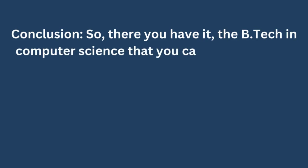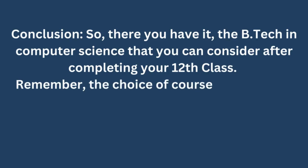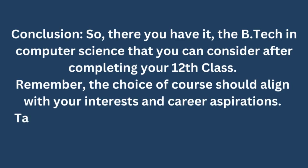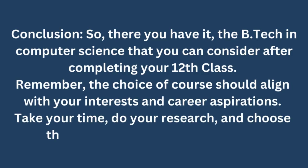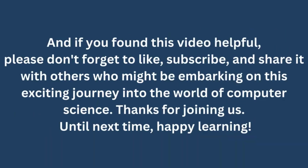So, there you have it — the BTECH in Computer Science specializations that you can consider after completing your 12th class. Remember, the choice of course should align with your interests and career aspirations. Take your time, do your research, and choose the path that excites you the most. If you found this video helpful, please don't forget to like, subscribe, and share it with others who might be embarking on this exciting journey into the world of computer science. Thanks for joining us. Until next time, happy learning!